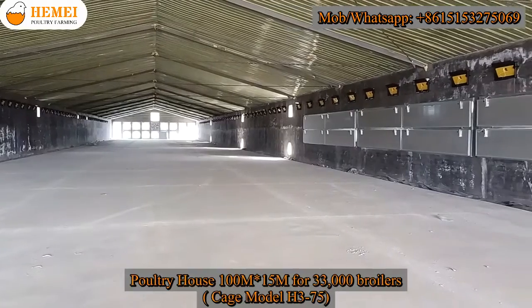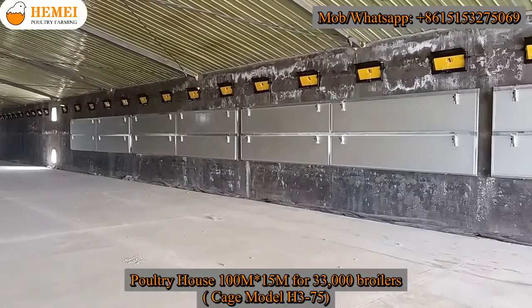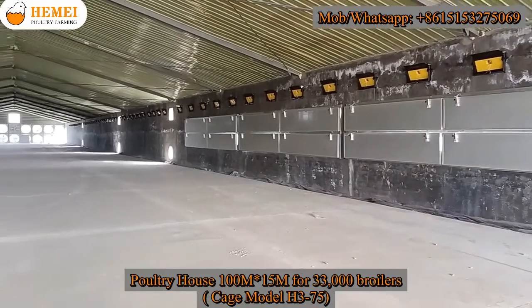The length is 100 meters. The width is 50 meters. There will be 33,000 broilers in the house.